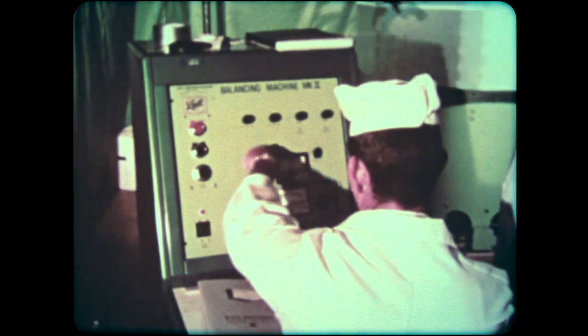Understanding solar physics is indispensable to our understanding the processes that affect Earth and the other planets. Knowledge gained from spacecraft like the orbiting solar observatory may even one day aid physicists in finding an unlimited and pollution-free power source for Earth.